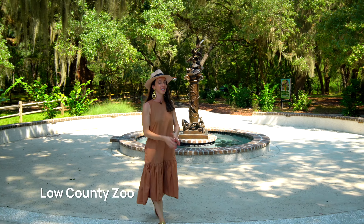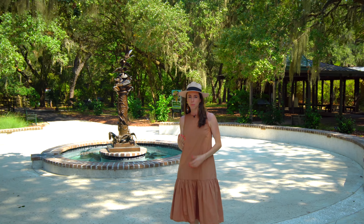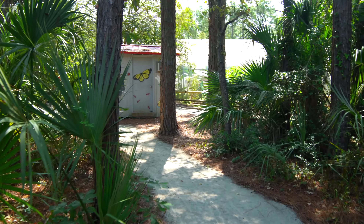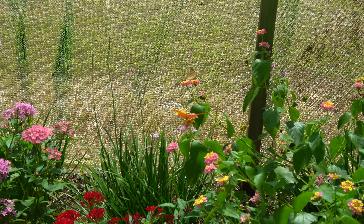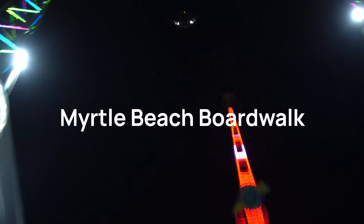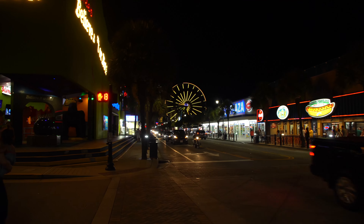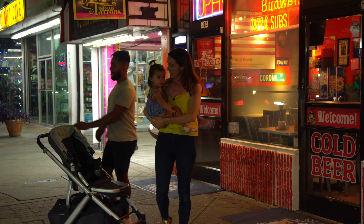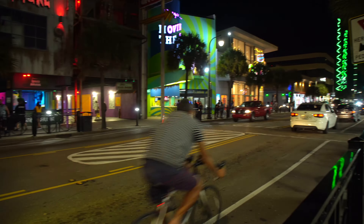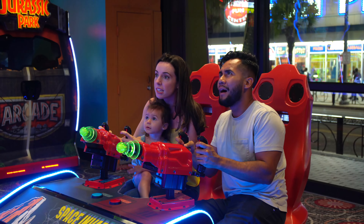I'm here at the Low Country Zoo, a different portion of Brookgreen Gardens. Although it's called a zoo and they have tons of animals, it feels much more natural — much more like a nature reserve. That's what makes it so special. As you explore the grounds, you'll feel very much like you're in nature, and that's what they wanted you to experience here. You'll get up close and personal with all types of local animals. It's a great experience for kids and families.